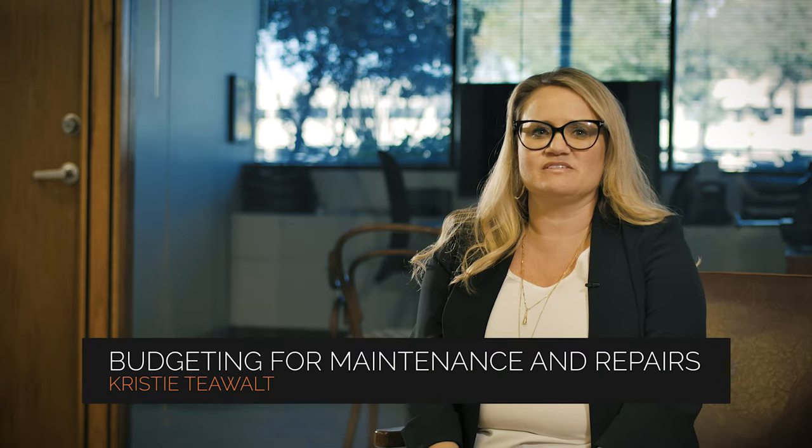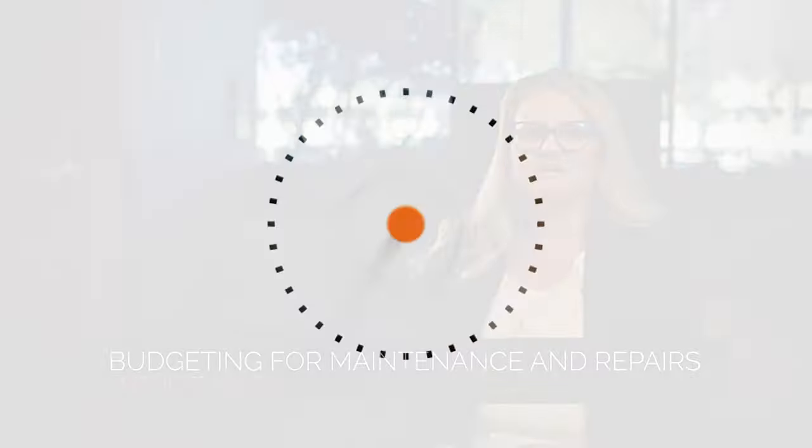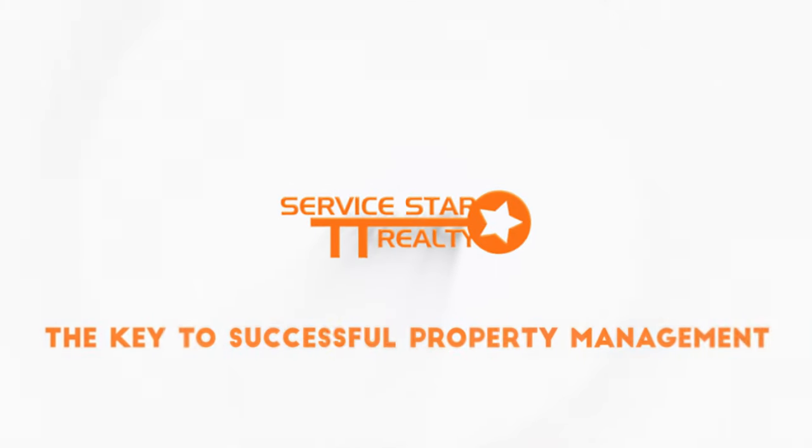Budgeting for your Phoenix rental properties and maintenance and repairs. Budgeting for your rental property maintenance is an important part of owning and successfully operating a rental property. When we talk to property owners about how to do this, we always highlight the several factors that go into setting and sticking to a budget.